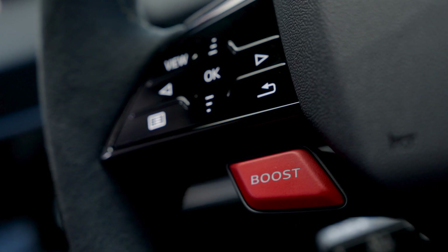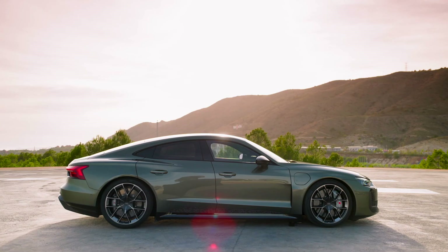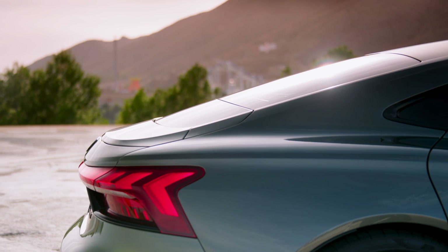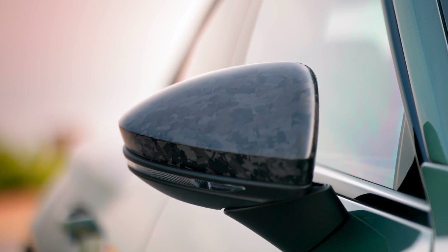Advanced technology. The tech in the RS e-tron GT Performance is nothing short of cutting edge. The upgraded Audi Virtual Cockpit provides detailed information about battery temperature, charging power, and even a quick charging forecast. The panoramic glass roof uses PDLC technology, allowing it to switch from transparent to opaque at the touch of a button, adding both functionality and style.